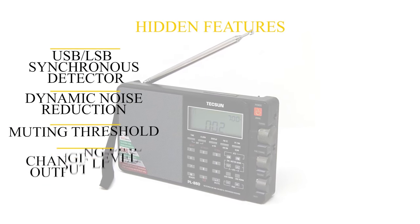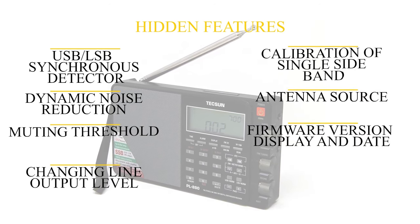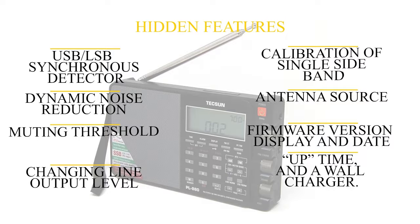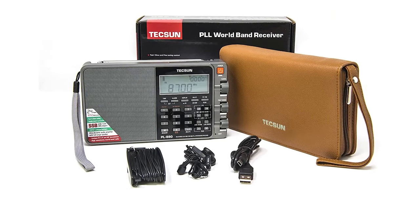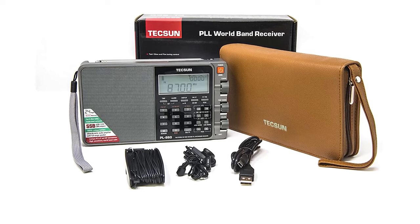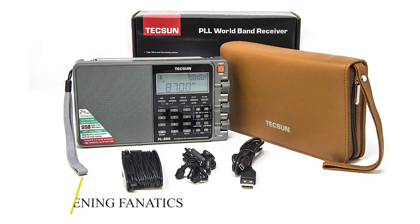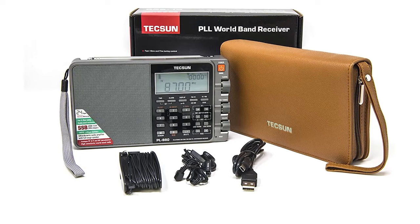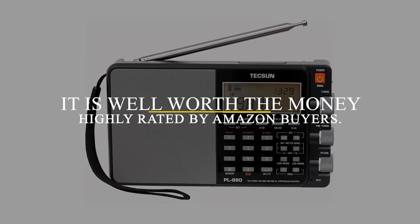In addition to the many features listed in the manual, there are many more hidden features, like the USB/LSB synchronous detector, dynamic noise reduction, muting threshold, changing line output level, calibration of single sideband, antenna source, firmware version display and date, uptime, and wall charger settings. This is an everyday radio that may have functionality that blows other radios of its class out of the water. Not a perfect radio, but perfect enough for shortwave listening fanatics, and it's well worth the money — highly rated by Amazon buyers.